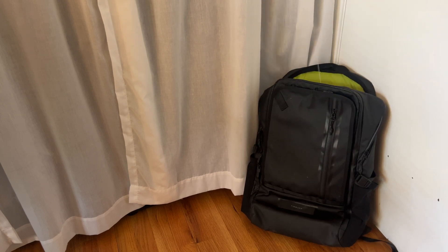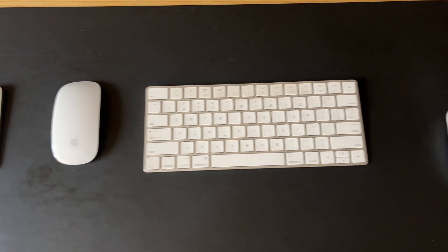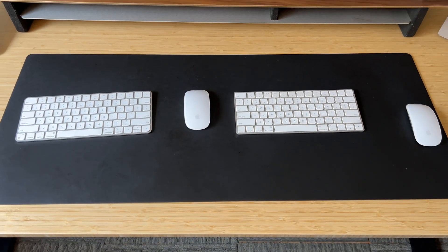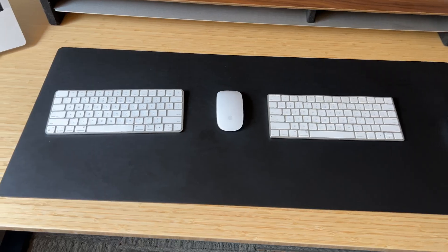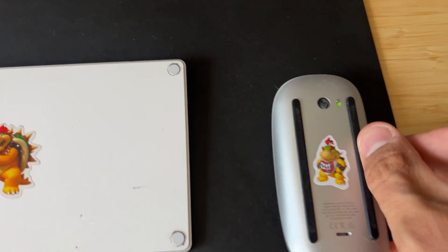I do not have a mechanical keyboard — that's kind of on purpose. I just want the most standard, basic, solid Apple Bluetooth keyboards, so I have two of them. Same with the Magic Mouse — I'm just so used to them over the years. I just buy a new one whenever the other one dies. I have two keyboards and two mice. Some of you may be wondering how I keep these straight, and the answer is stickers.